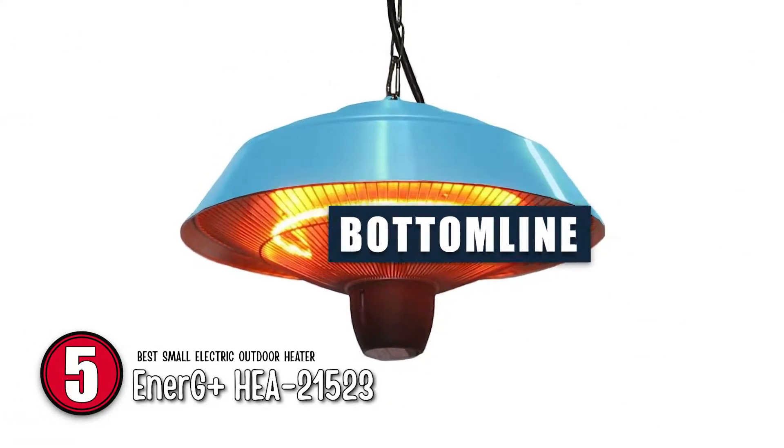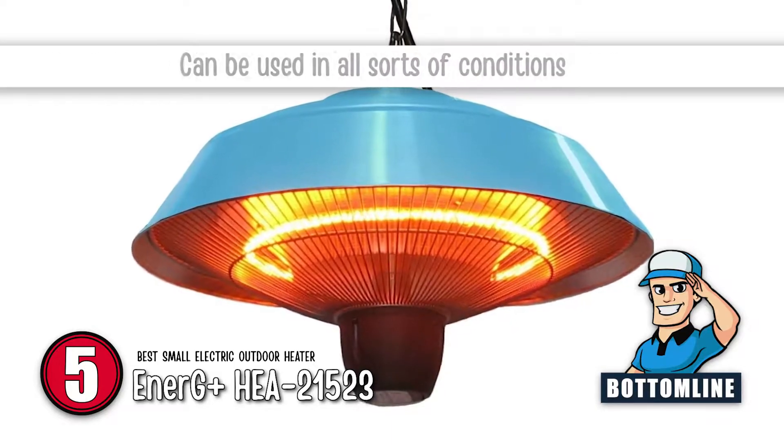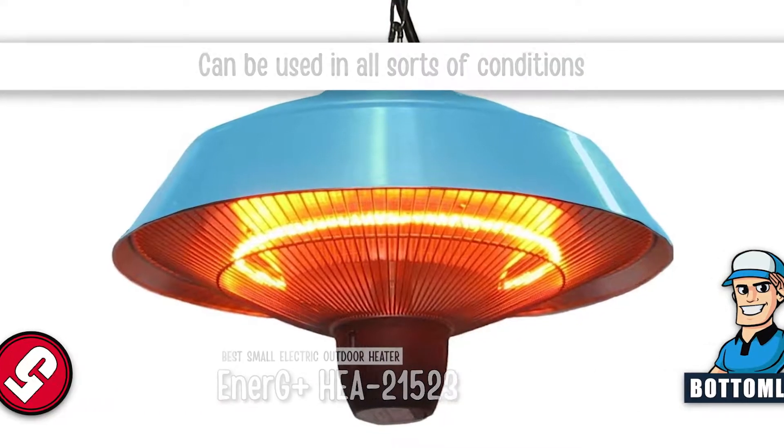The bottom line is, it is the best small outdoor electric heater. It is easy to install, and it can be used in all sorts of conditions.